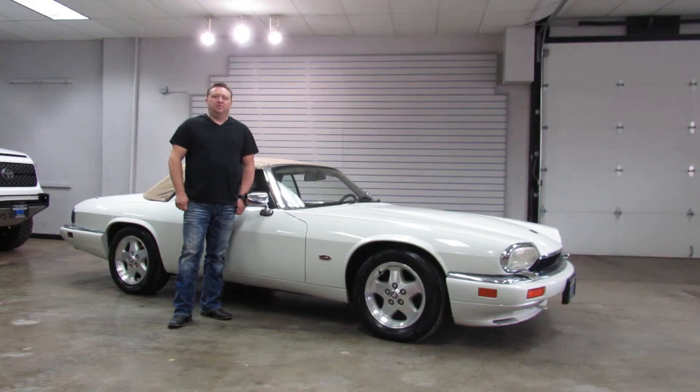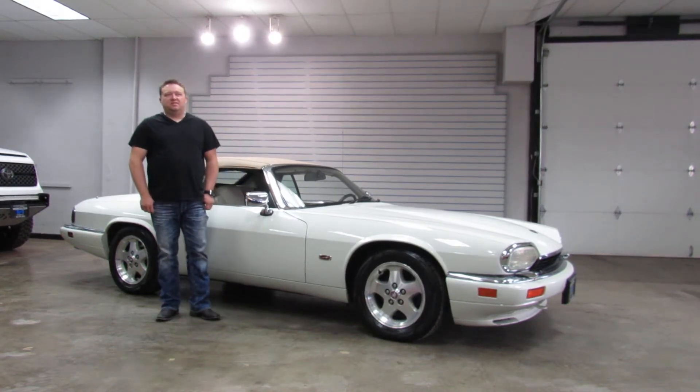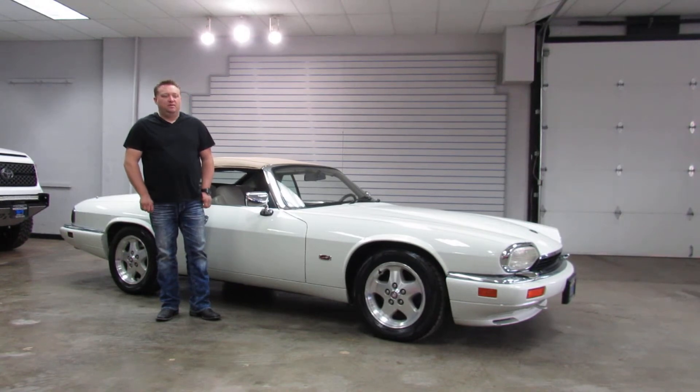Hi, I'm Paul with Weiskin Weather Cars. This is a 1995 Jaguar XJS Convertible. It's got the inline six-cylinder automatic transmission, power top, white exterior over tan leather interior.